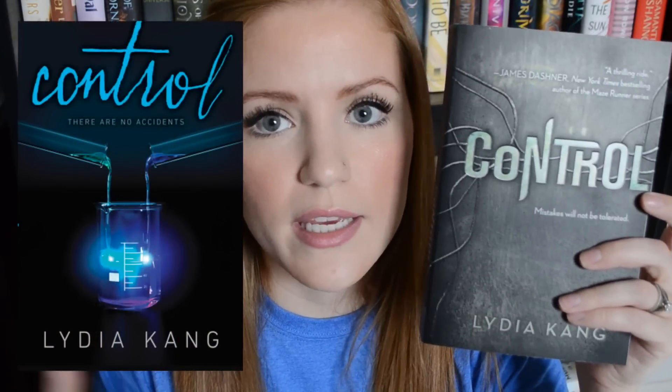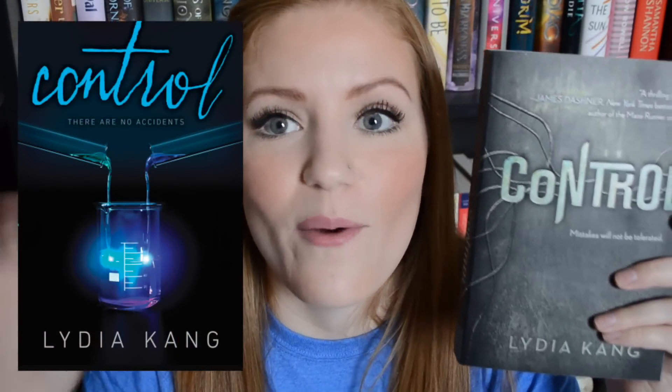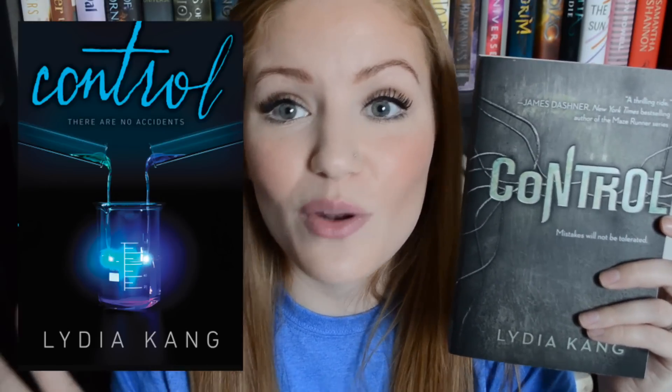These next two books were actually sent to me by Penguin and they are Control and Catalyst by Lydia King — a lot of you have probably heard of these. Control has actually been out since December of 2013, but Catalyst just came out March 24th of this year so it's brand new. Can we just take a minute and talk about what is with these cover changes? This is what the old cover looks like and this is the new one. Why on earth would they change this beautiful cover? The colors on the old one are just gorgeous — this new one is so bland in my opinion. If I saw this on the shelf my eyes would probably just keep going.